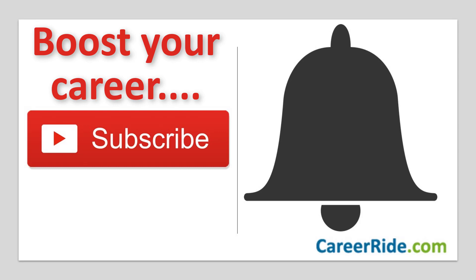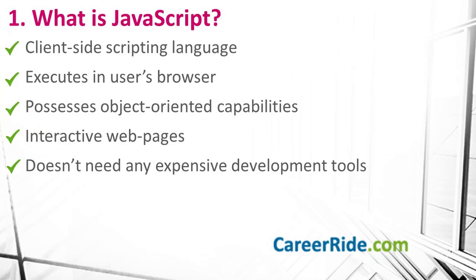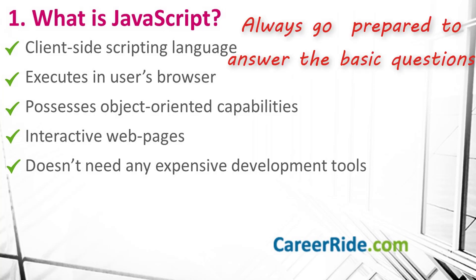Let's see the first question. The first question is: what is JavaScript? Quite a basic question to begin the interview with, but this is how most interviews begin, to break the ice. It is very important to be prepared to answer even such basic questions. To answer this question, you can say: JavaScript is a client-side scripting language that executes in the user's browser.